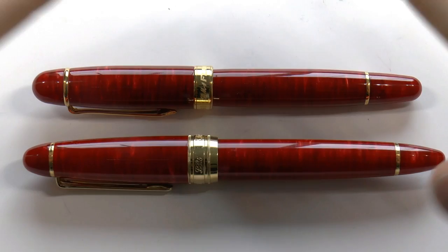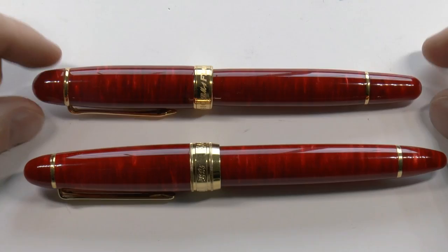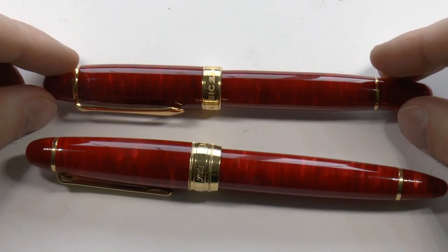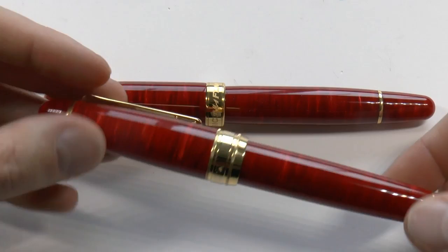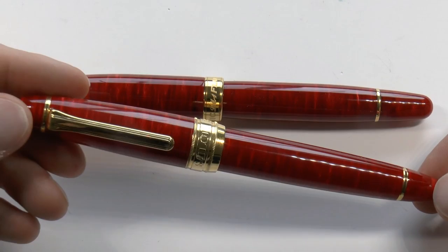One big difference between the two is the number made. The LM1 — there were 500 of these, and this happens to be number 311 out of 500. The LB5 was made in 50, and that's of each color. So there were 500 red LM1s, 500 green ones, etc., but only 50 of each color for the LB5. You can see that the LB5 actually says Sailor on it, because these were made by Sailor. I'm not 100% sure who made the LM1s.